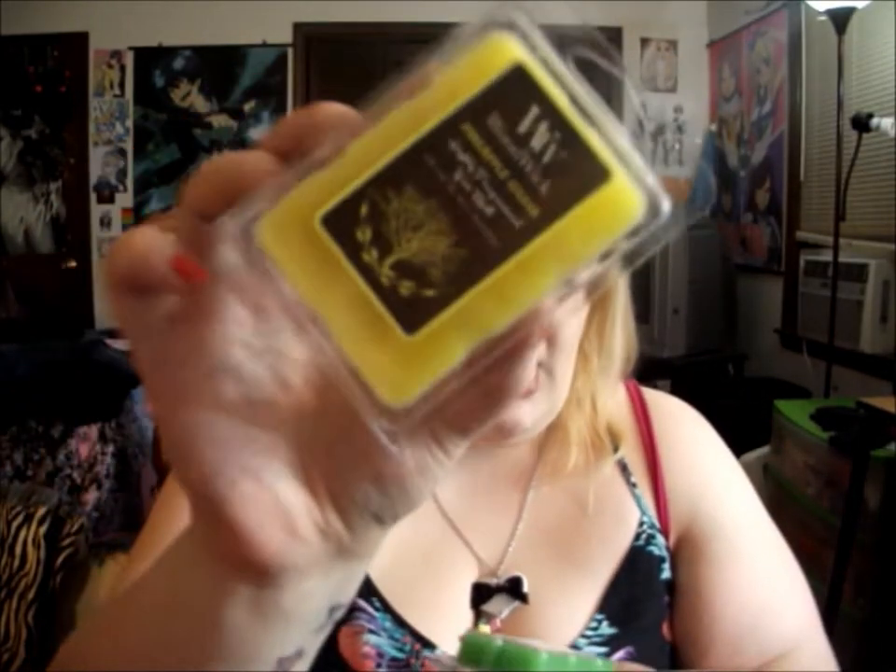I also got two scents to go with the tart warmer: pineapple guava and starfruit kiwi. I've actually had a candle in the starfruit kiwi scent before and it smells like heaven. These are the Woodwick ones — just little wax fragrance melts. So that's awesome.